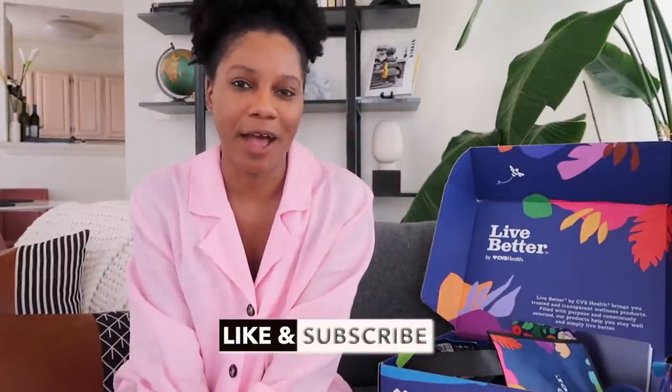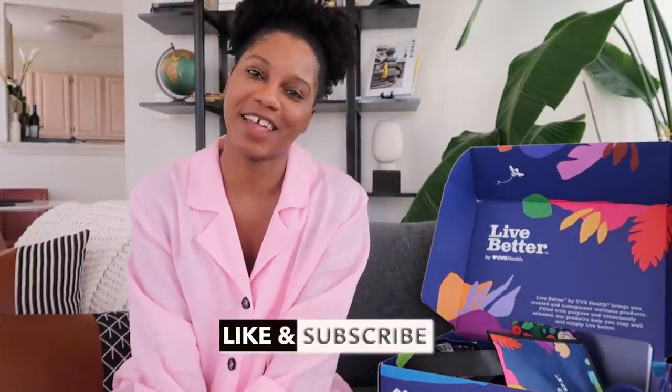Hello everyone, Monroe Still here from Fashion Still NYT and welcome back to my channel. Don't forget to give me a thumbs up and subscribe if you love fashion, beauty, lifestyle, and travel content. Welcome to another weekend vlog where I take you guys on the weekend with me.